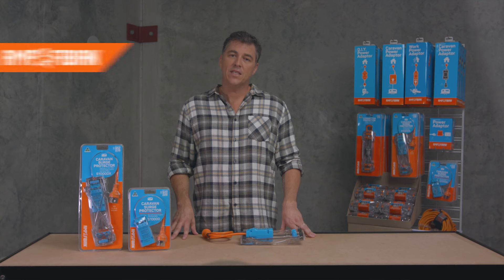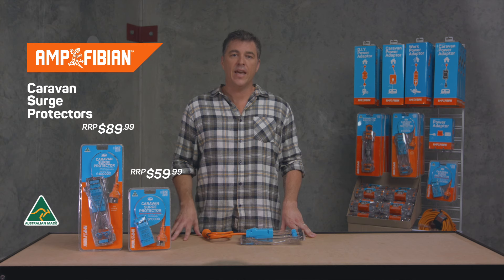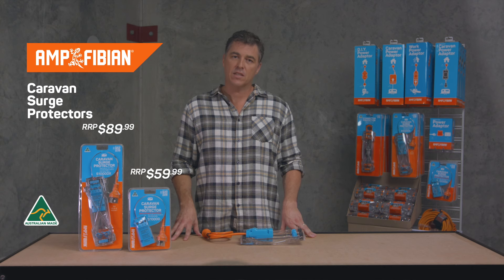Find out more about playing safe and working safe on their website. Connect, protect and relax with Amphibion.